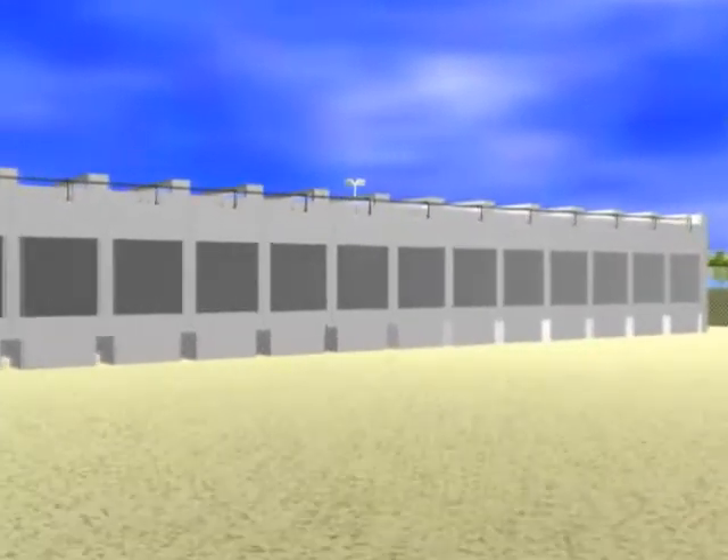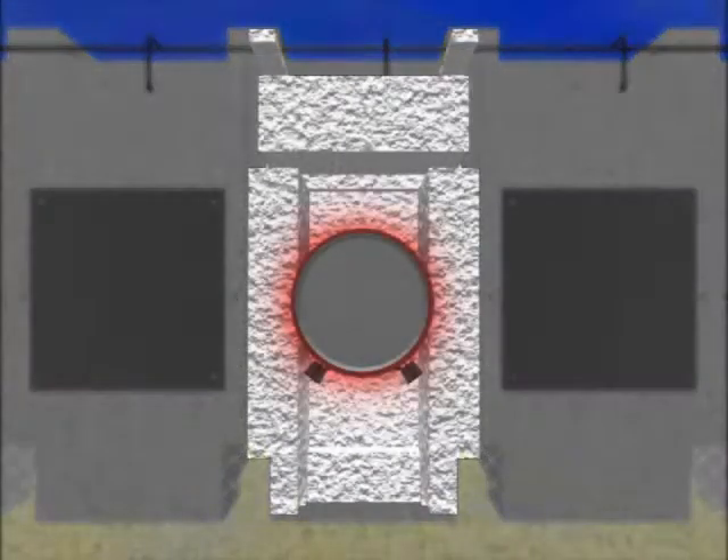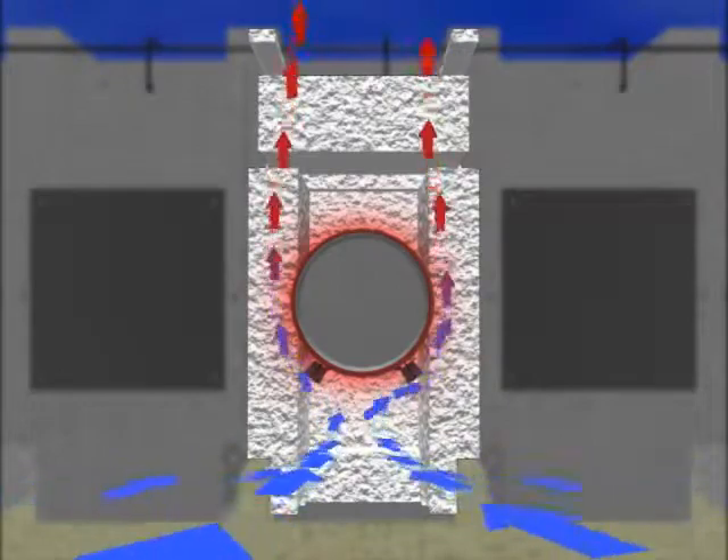In the horizontal storage module, the fuel canisters are naturally cooled by airflow through the module. Cool ground air enters the storage module through inlets near the bottom of the module and rises, passing over the fuel canister before exiting through air vents in the roof. This convective airflow is developed by the heat of the canister, much like a chimney effect.